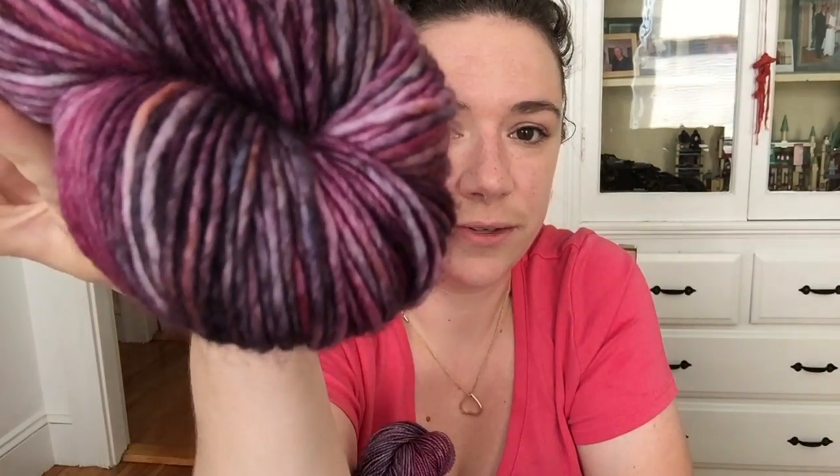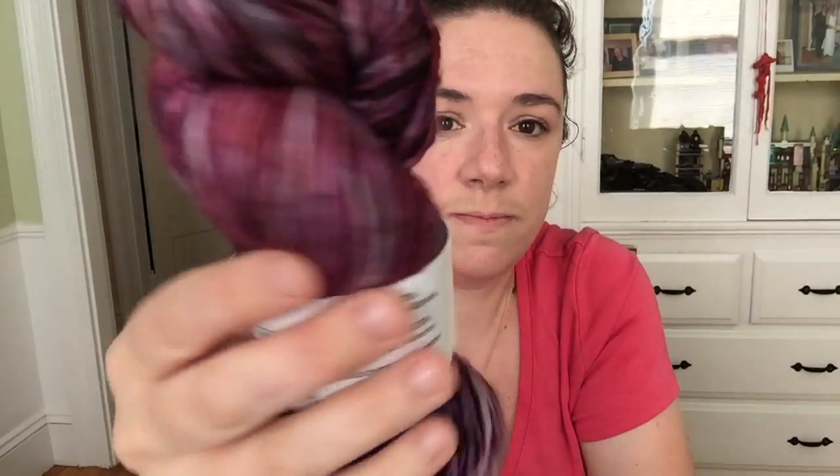It looks really cool in DK weight too. It's a variegated skein — you can see the orange and blue in there as well. It's kind of an experiment gone right, so I'm very happy, very pleased with the final result.